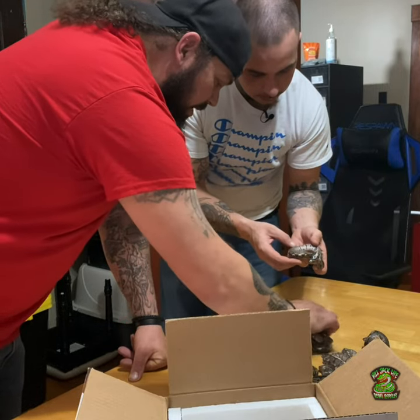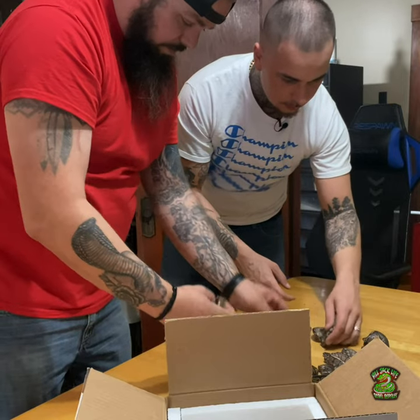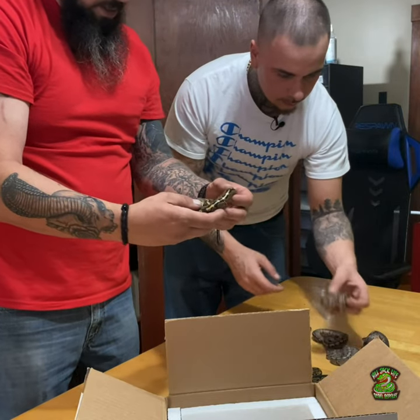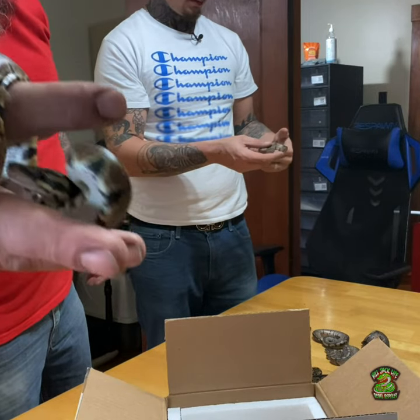There's definitely something going on in there. I bet these are just fresh — they just hatched. Yeah, fresh baby from Africa, right from Africa.